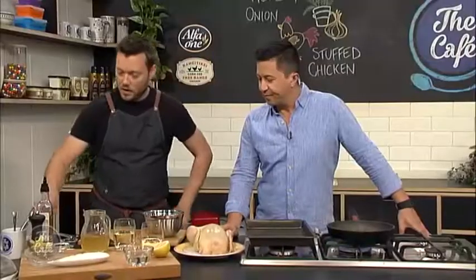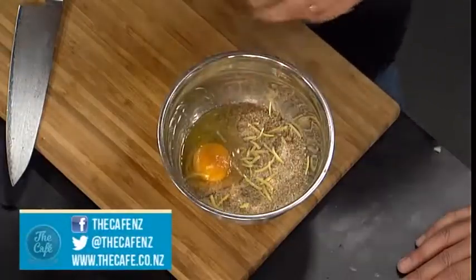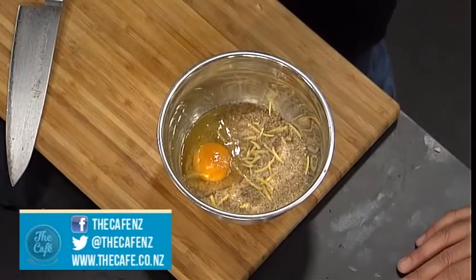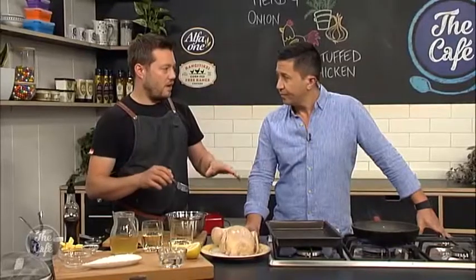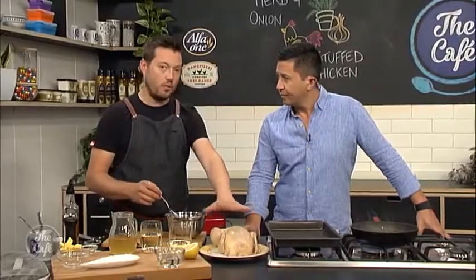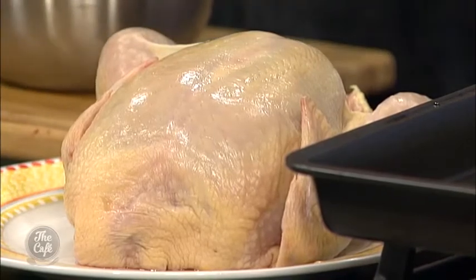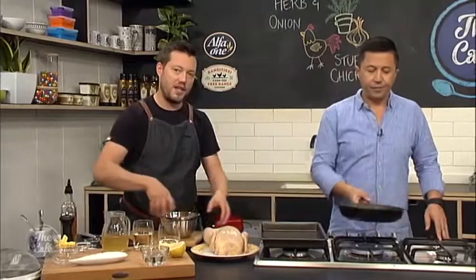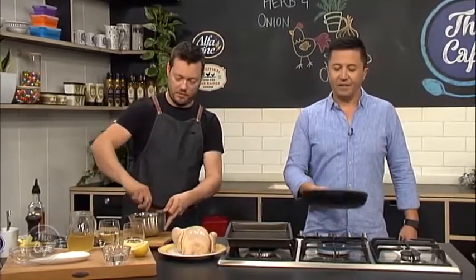Put a little bit of the lemon juice in there as well, a little bit of salt and pepper. A good tip for you with the chicken: if you've got time, take it out of the packaging, give it a wipe, and put it in the fridge uncovered on a shelf — away from everything — overnight or at least two to three hours. It'll start drying the skin out and you'll get a nice, even, golden, crispy skin.